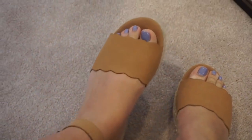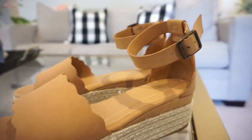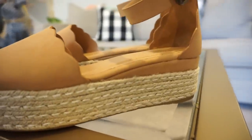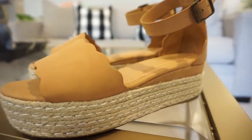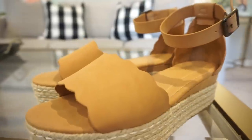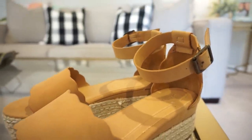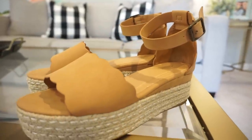The wedges have this adorable little scalloped edge and they're kind of a platform, which I think is so flattering. I love the strap — it kind of elongates the leg. These were on sale at a local boutique, so I don't know if I can find the exact ones, but I will find similar ones and link them for you guys.